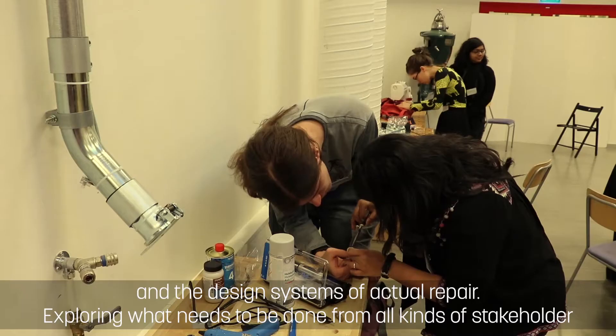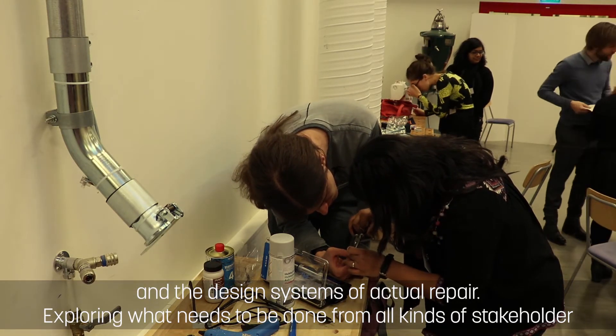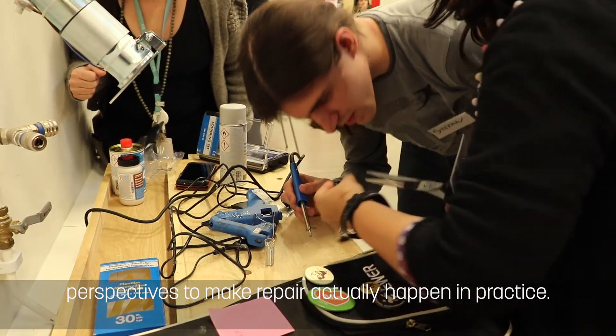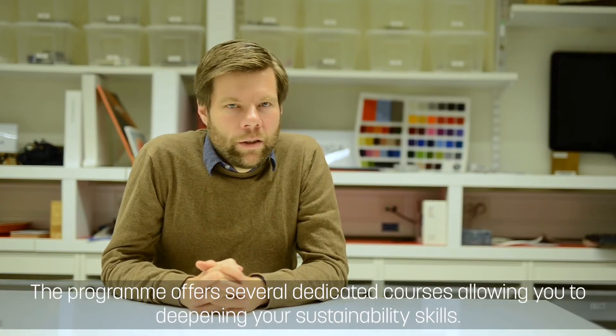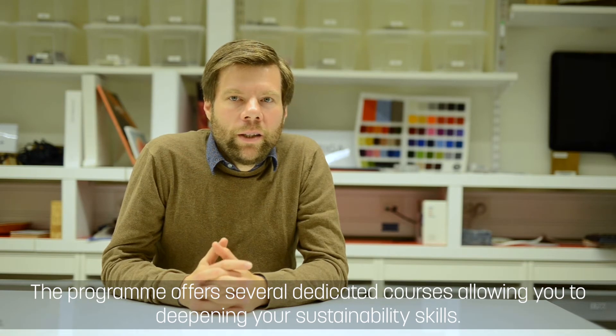And they designed systems of actual repair, exploring what needs to be done from all kinds of stakeholder perspectives to make repair actually happen in practice. This program offers several dedicated courses, allowing you to deepen your sustainability skills.